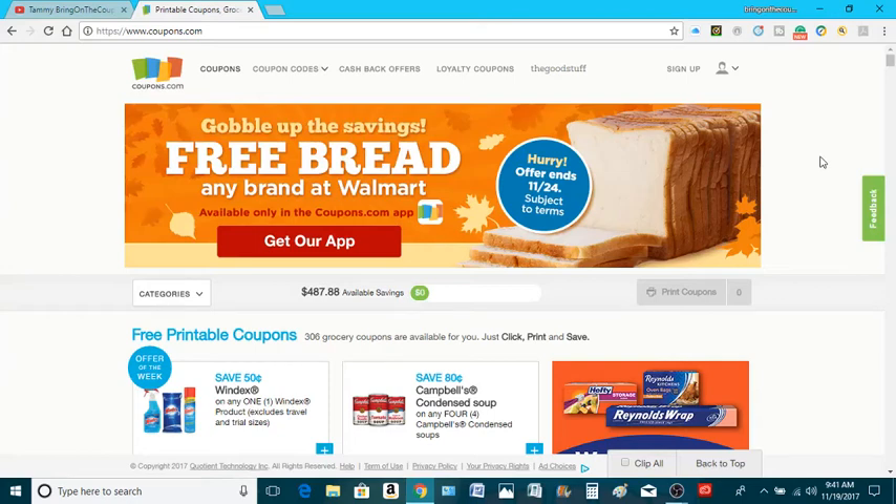Hello, my coupes. This is Tammy. We're bringing on a coupon and here is our coupons.com scroll-through for this week, Sunday the 19th.